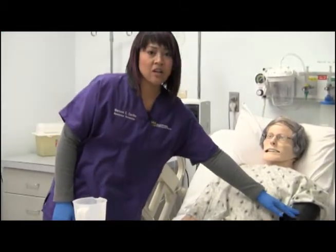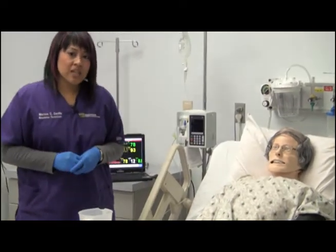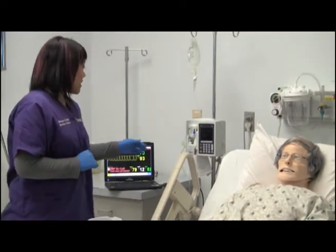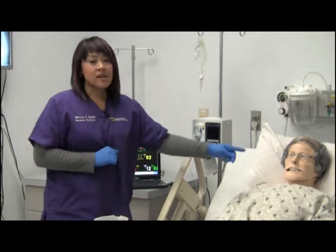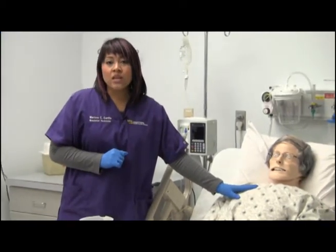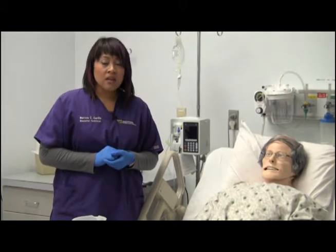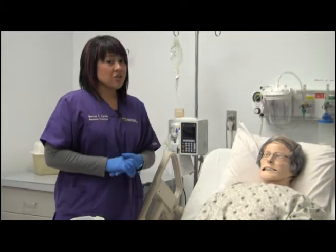You can monitor his blood pressure, pupillary responses, practice airway occlusion and intubation, monitor ECG, cyanosis, and seizing. SimMan 3G also has the ability to bleed, cry, sweat, froth at the mouth, and urinate.